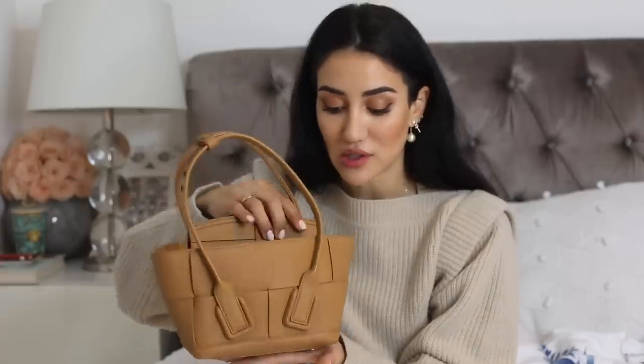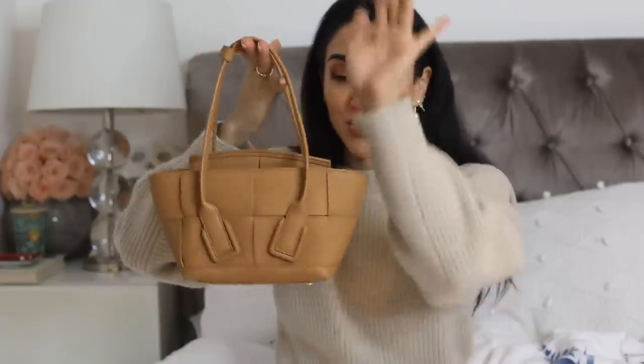Last but not least, Bottega Veneta by Daniel Lee — the new Bottega. I have five handbags to show you; I love this brand and all of these bags I acquired from 2019 until now. The latest and perhaps not yet seen on YouTube — though you may have seen it on my Instagram — is the mini Arco bag. I love this bag so much, and yes the Arco does come with a shoulder strap, so you can carry it as a little work bag.